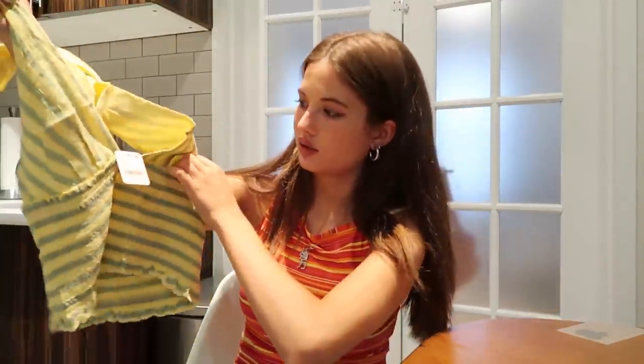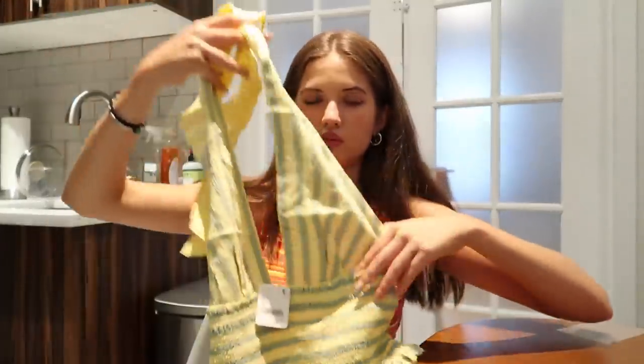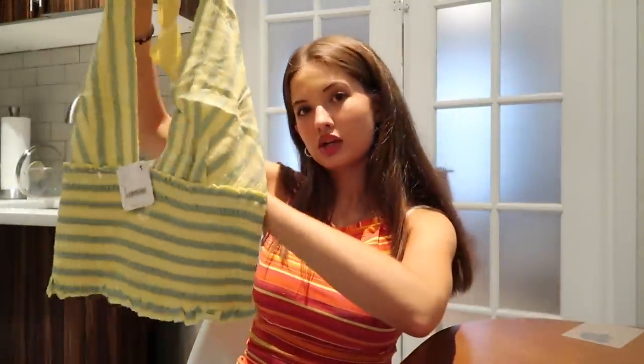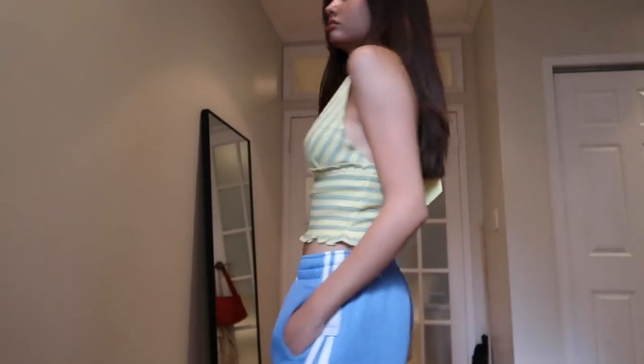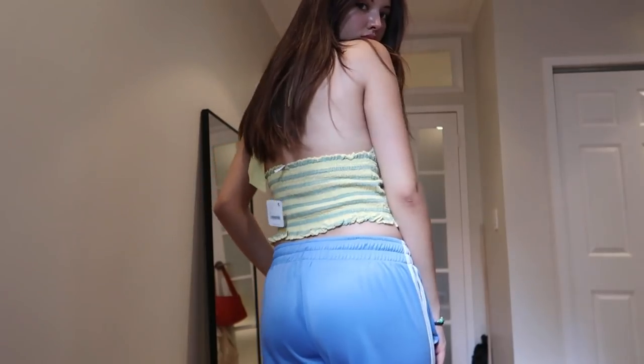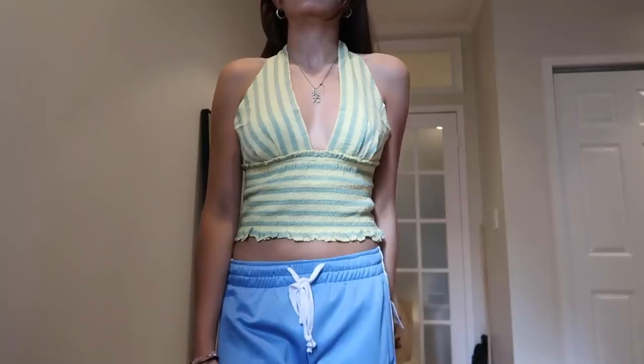Then I got this fun summer top — it's yellow and green stripes with ruched stretchy material and a super deep V-neck. It looks great with pretty much anything. It's something I wouldn't normally get, but I'm more open to different things now. I would never usually get yellow, but here I am — I think it's really cute and I'm excited to challenge myself.